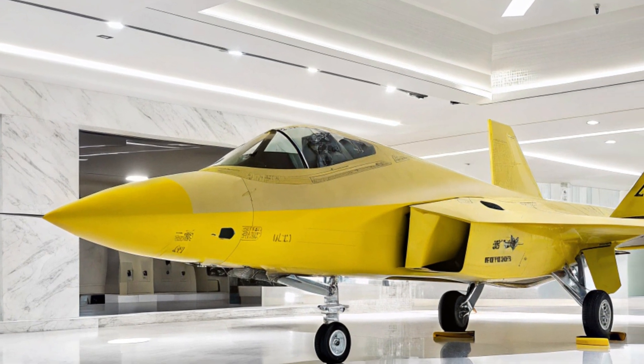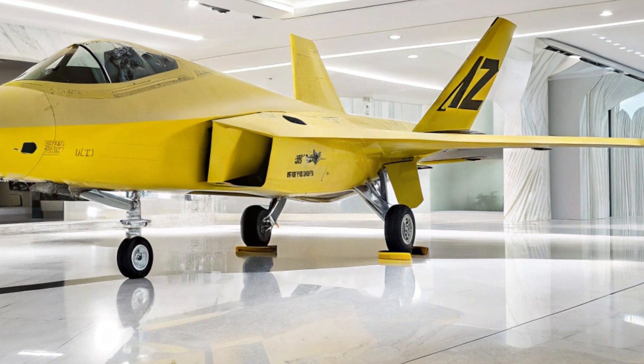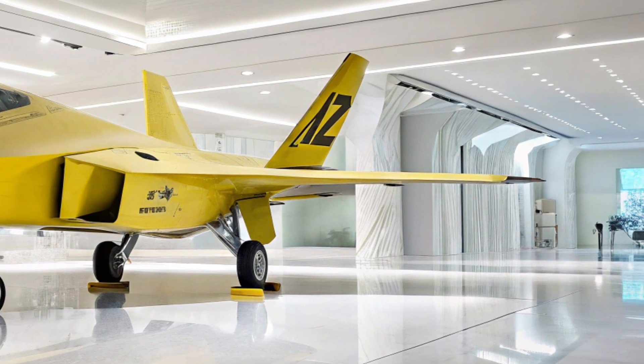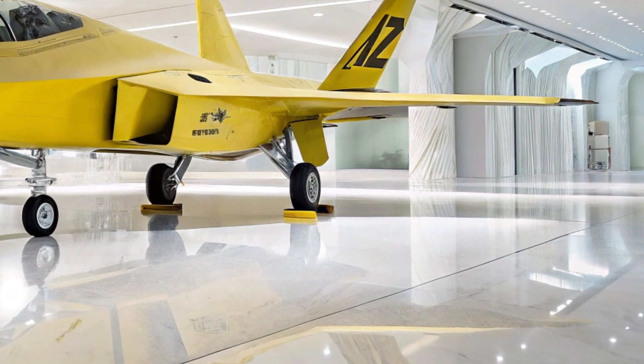Now place this beast inside a pristine, ultra-modern white showroom. The result is an absolute showstopper — a contrast of power and elegance that demands your attention.